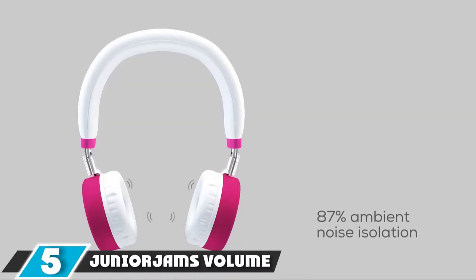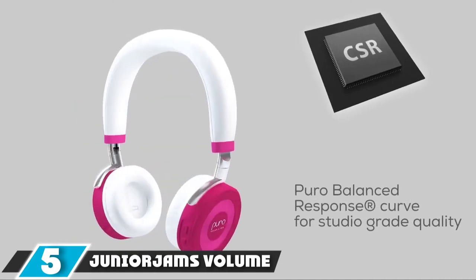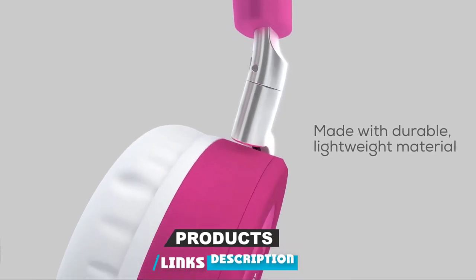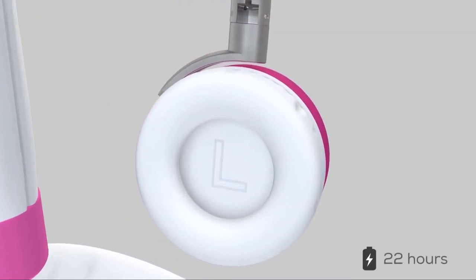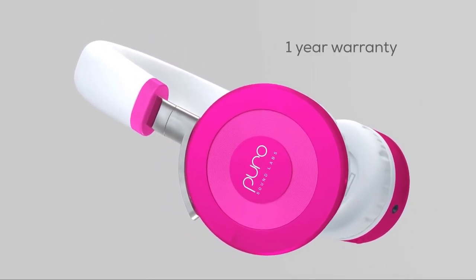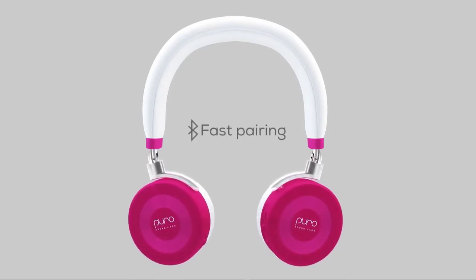The number 5 position is held by Junior Jim's Volume Limiting Headphones. The Puro Junior Jim's Wireless are the best children's headphones with a wireless design that we've tested. These on-ear headphones are available in many colors and have a built-in 95 dB volume limiter to help protect kids' hearing. They have about 19 hours of continuous battery life, so they don't need recharging very often.